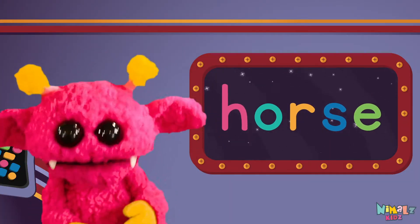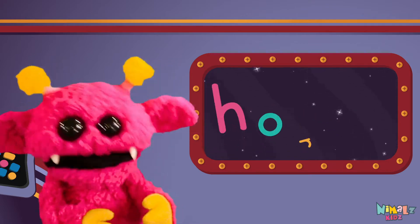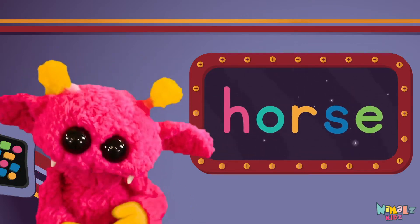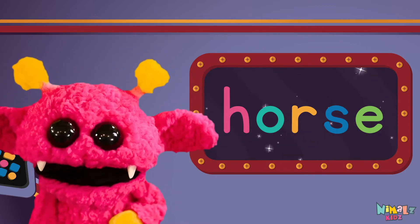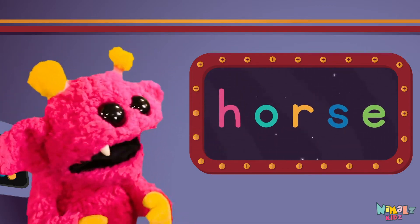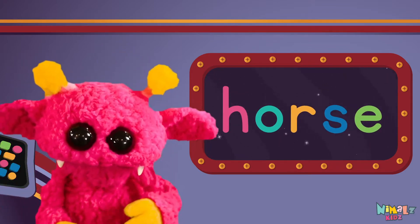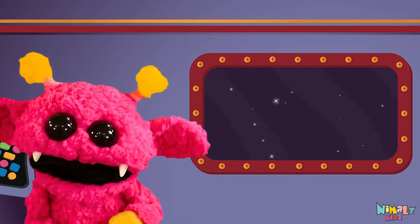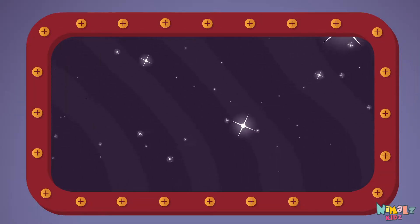Sight words are what I need to learn how to write and read. Sight words make me smart when I know them all by heart. Let's learn a new sight word now — we're going to learn the sight word horse.